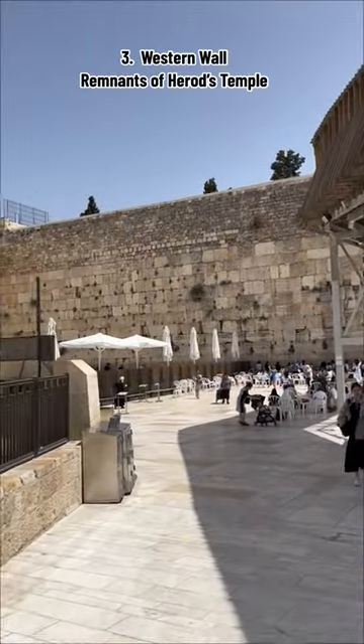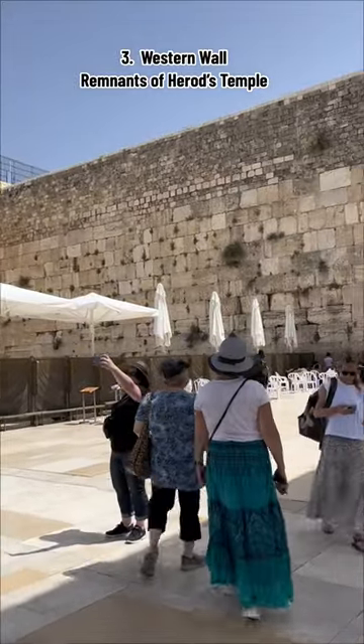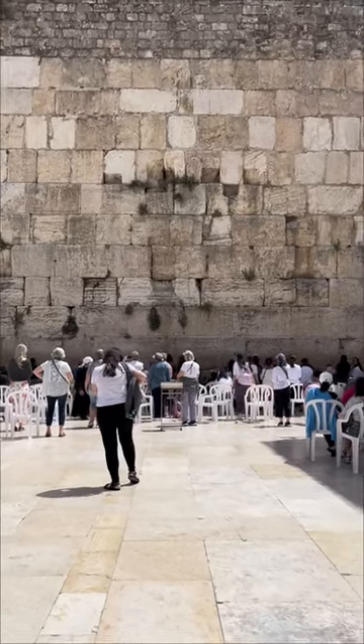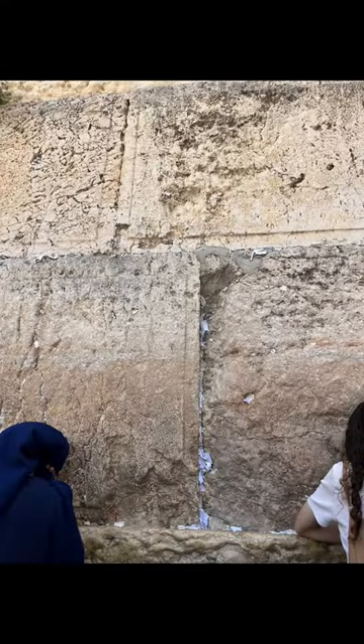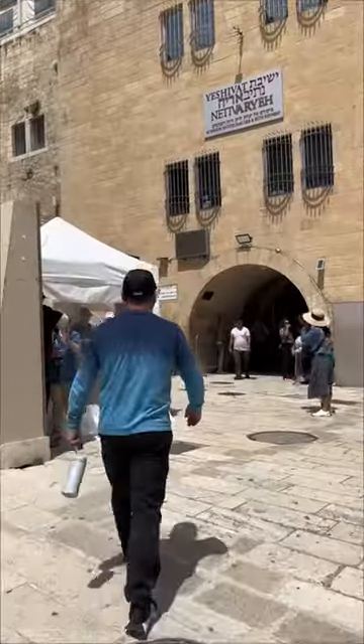Next, we took a short bus ride up to the city walls, walked through the Dome Gate, and a little further to the Western Wall. This wall is a very holy site to the Jewish people because it is one of the last remnants of the Herodian Temple. It's here where you can tuck your prayer into the cracks of the wall.